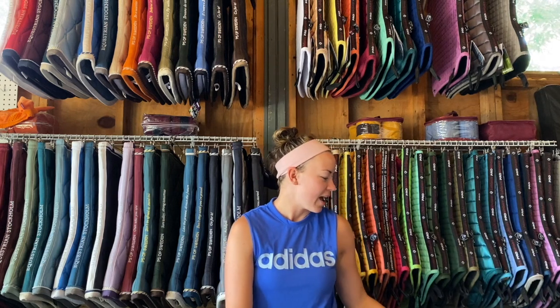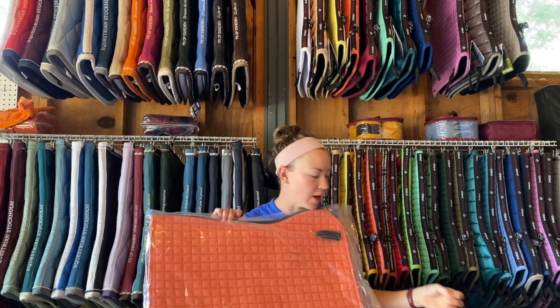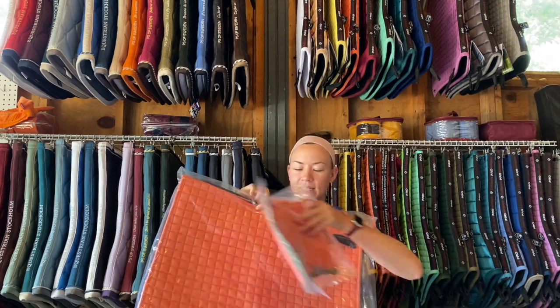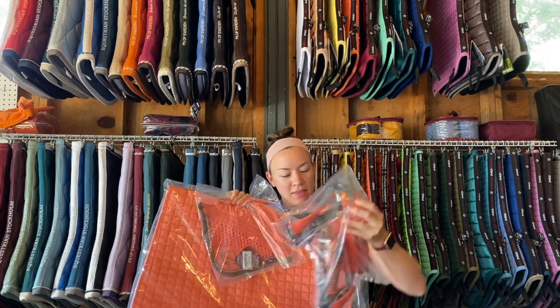I wish I could give something away to everyone, but unfortunately I can't. I have two giveaways. The first set, which you've probably seen if you've watched some of my videos, is a LeMieux Sorbet dressage pad and the matching bonnet and the matching halter, and the Libro.